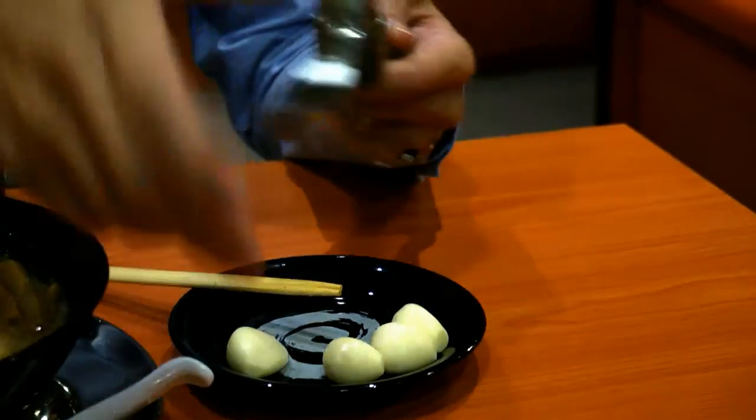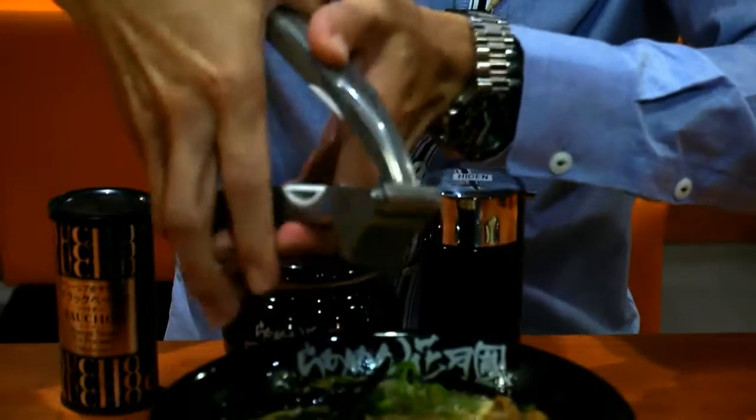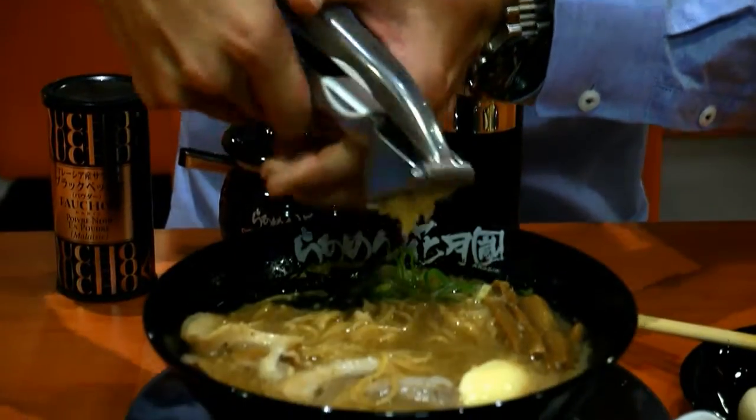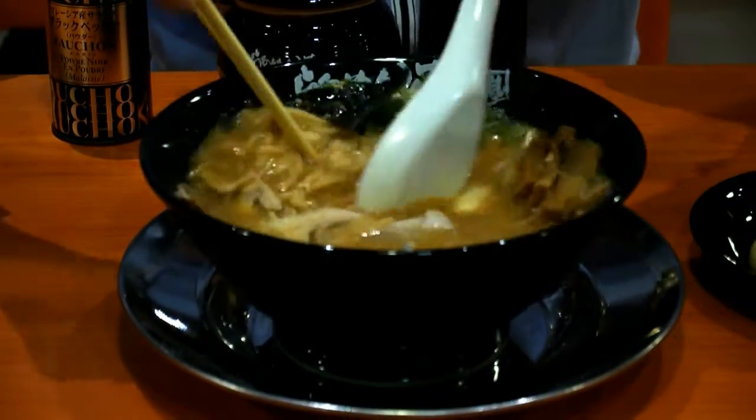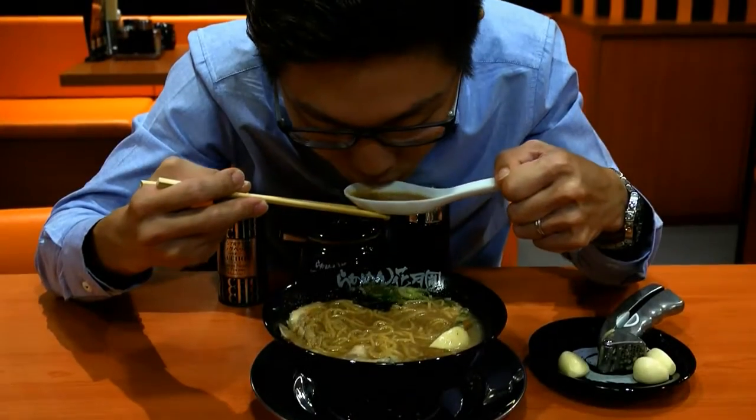Unlike conventional ramen, here at Kakezu customers can customize the taste of their ramen to their own liking. First, you add in the garlic — we usually recommend customers to add in three. Then you mix up the noodles with the squashed garlic and taste the soup broth. This will actually change the flavor of the ramen.